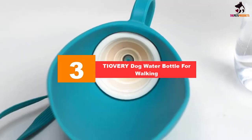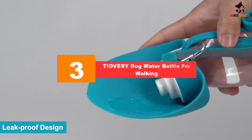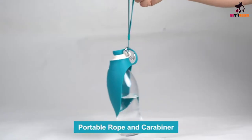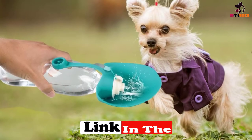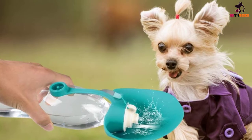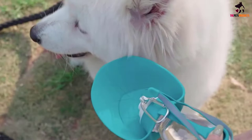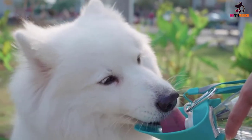At number three we have the Tiovery dog water bottle for walking. If you want to avoid the risks of your pet unnecessarily contracting infections through drinking contaminated water, the Tiovery pet water bottles are here to take care of this need. It offers a complete shift from lake or stream water with the associated health risks. It is carefully crafted to solve the water needs of dogs, cats, rabbits, and hamsters. Its constituent material is derived from 100% food grade silicone and plastic, and is therefore safe and non-toxic, whilst also being durable but biodegradable.